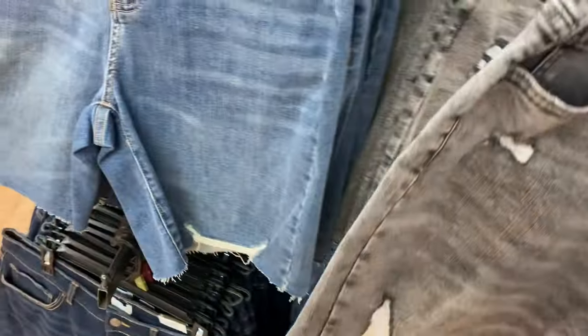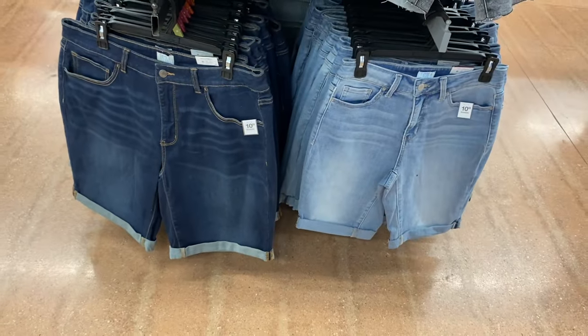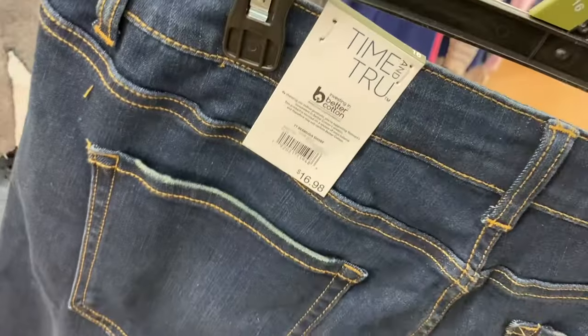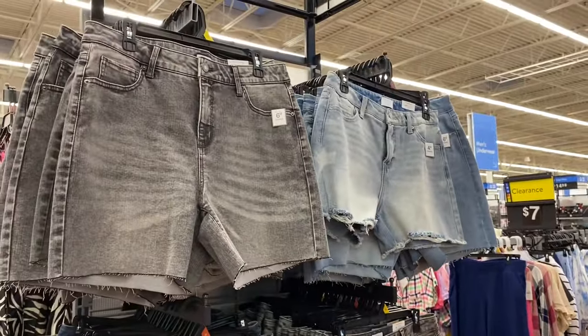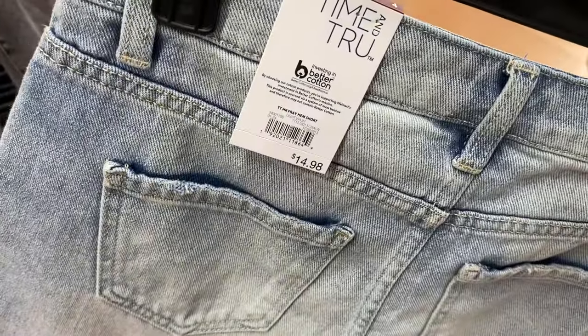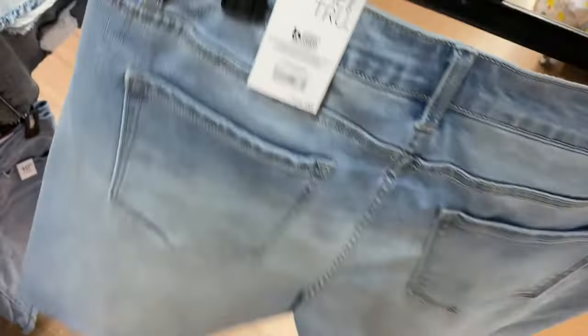This one is an 8.5-inch inseam destructed Bermuda Short by Time and True for $16.98. There's also another destructed Bermuda Short for $16.98, plus cuffed ones with a 10-inch inseam also at $16.98 — available in a lighter wash too. They also have a 4-inch inseam High Rise Frayed Hem Short for $14.98, and a 6-inch inseam Mid-Rise Raw Cut Short for $14.98 as well — both available in additional colors.